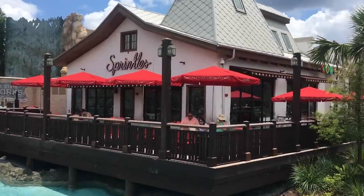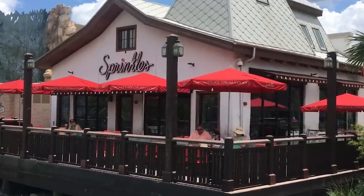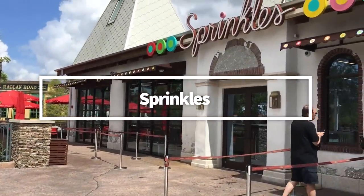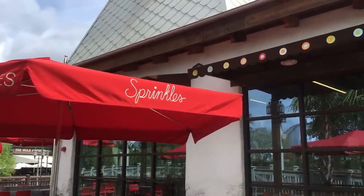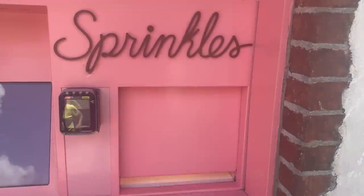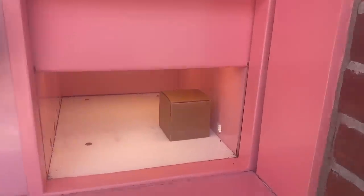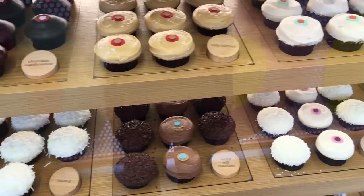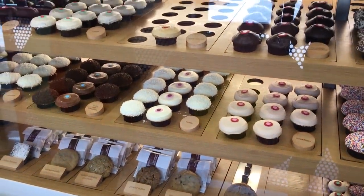Some Disney secret menu items are a bit more obvious than others — you just have to remember to keep your eyes peeled. Like for Sprinkles cupcakes: how can you get limited time cupcakes that are not featured on Sprinkles' official menu? Easy — just go inside the store. The point is that in order to get an off-the-menu cupcake, you'll need to take a peek inside the Sprinkles Bakery case. Every now and then, one of the cupcake options will be labeled as an off-the-menu specialty, and when you see that, you'll know you've hit the hidden item jackpot.